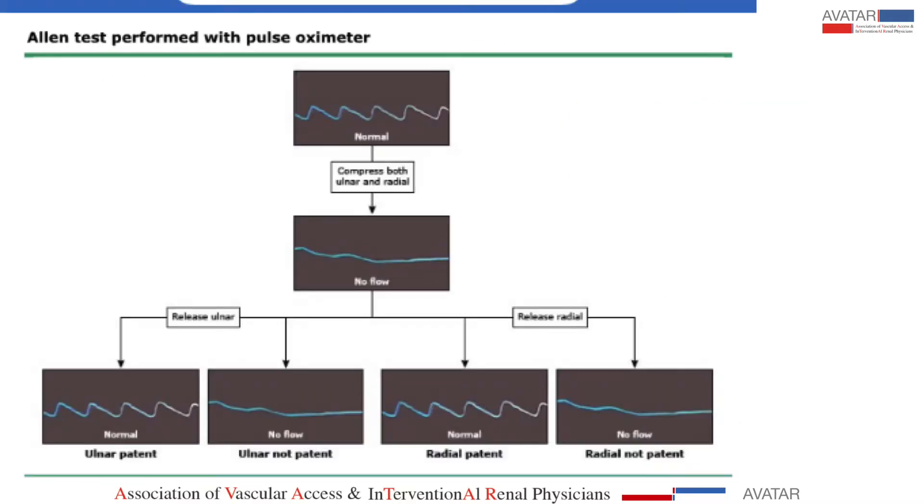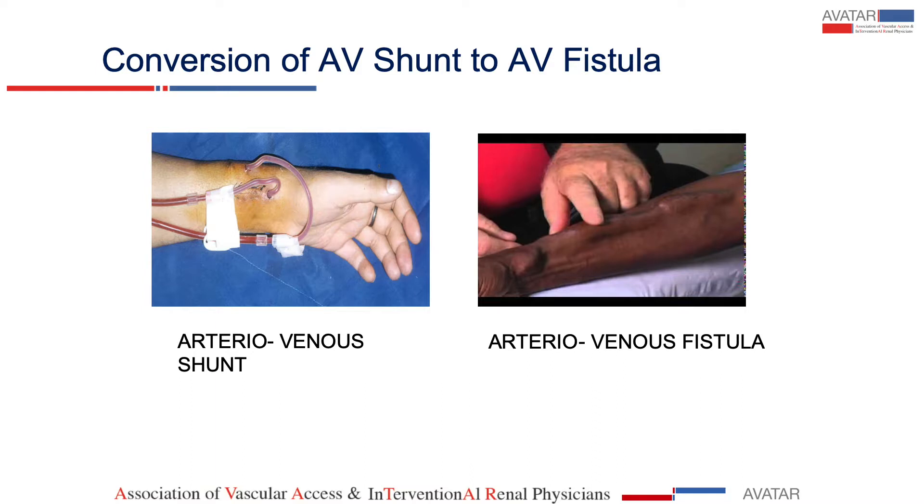There is another modified LN test where you see the wave pattern on a pulse oximeter. When you block both arteries, there is a straight line. When you lift the pressure on the ulnar artery, you will find this wave pattern, and the same for the radial artery. This has been one of our pioneering techniques: first creating an AV shunt and then converting it to an AV fistula.